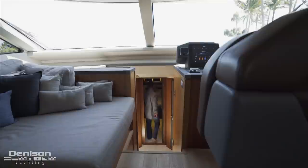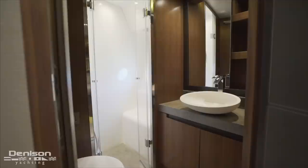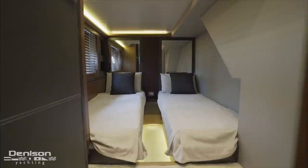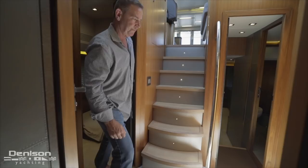Now we're going to head downstairs to take a look at the VIP stateroom. First we see an island berth with storage running along both sides. On the aft bulkhead is a Samsung TV. Aft of the port side is the ensuite with a separate shower stall. Just a few steps outside to starboard is another guest stateroom, this one with twin berths. It also has an ensuite with a separate entrance from the lower companionway.